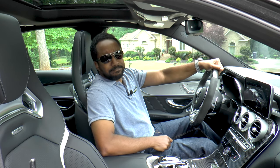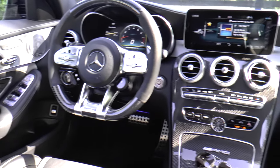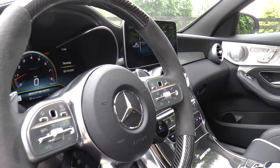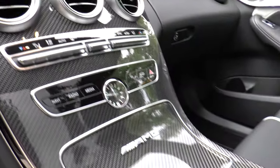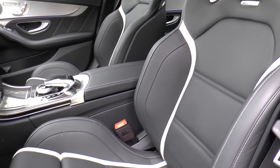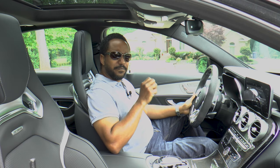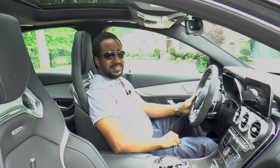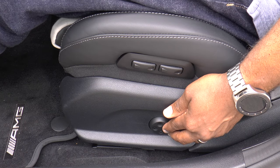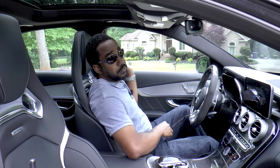This cockpit is sick. And if you get one of these, you definitely want this steering wheel, this carbon fiber package, and these seats. They're highly bolstered and comfortable once you get them set up right, which you'll want to do before you start driving, because it's hard to reach some of the controls once the door is closed. If you're interested in more of the details, you can check those out in some of our earlier AMG reviews.